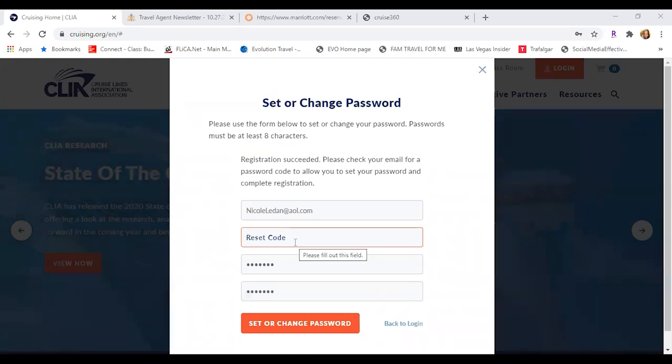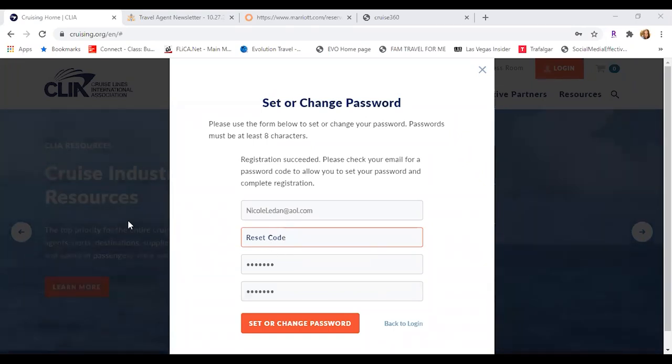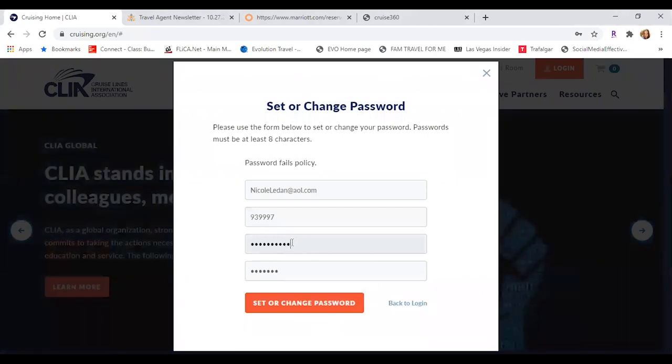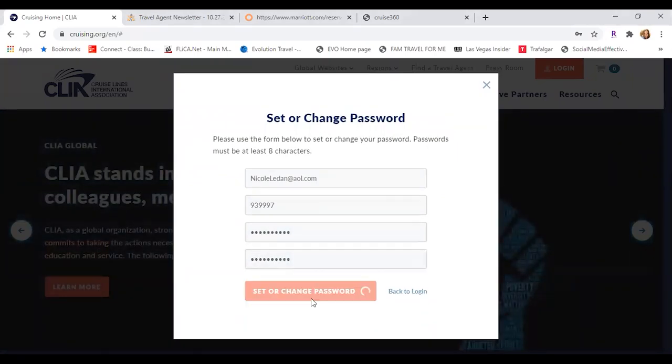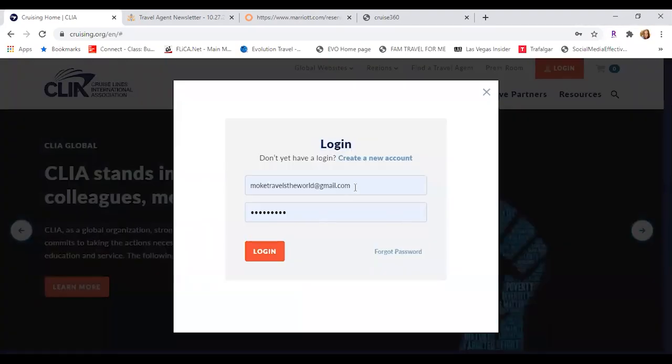Once you check your email — for those of you who are signing up and watching — what you're going to do is put that reset code in there and then it allows you to be able to log into your account and complete your application. We will send you that password privately. So we're going to log her in now to show you guys how to do the application.